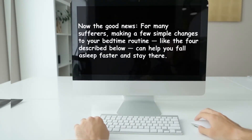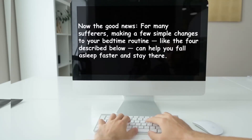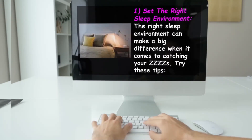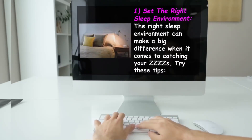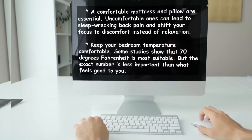Now the good news: for many sufferers, making a few simple changes to your bedtime routine — like the four I am going to describe — can help you fall asleep faster and stay there. Number one: set the right sleep environment. The right sleep environment can make a big difference when it comes to catching your Z's.